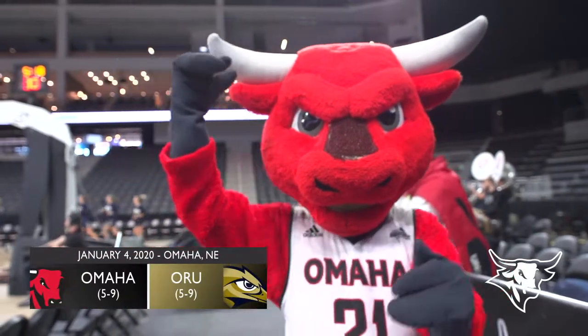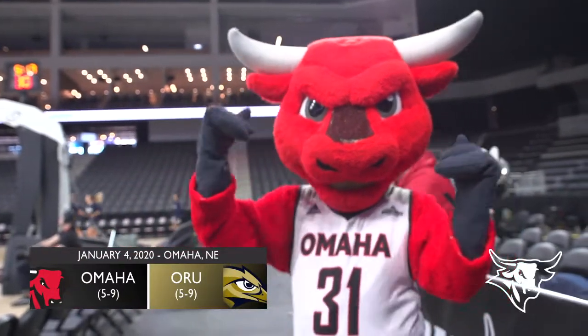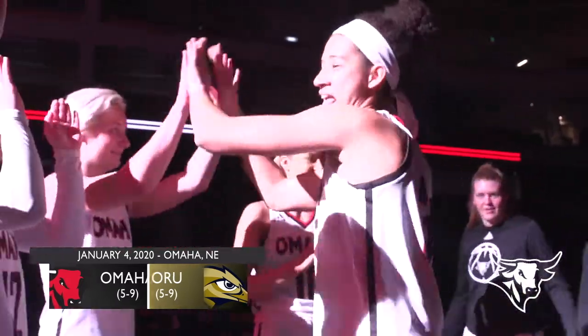Identical records, identical conference losses for these two teams. And somebody's going to get their first conference win of the season here today.